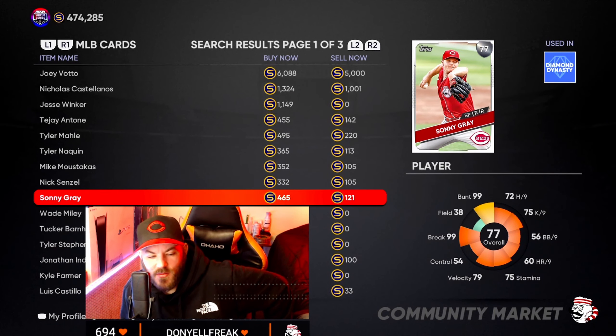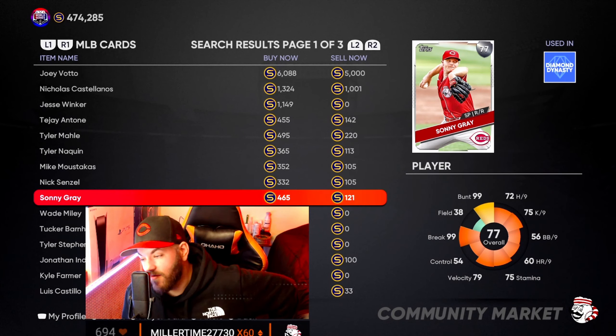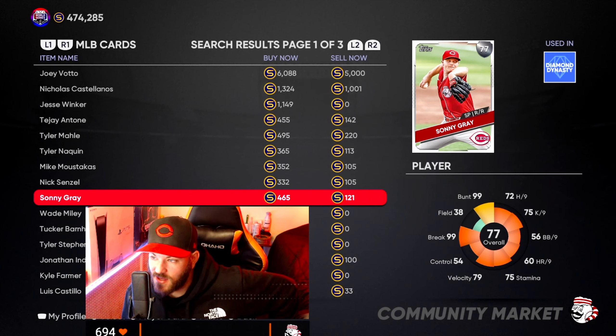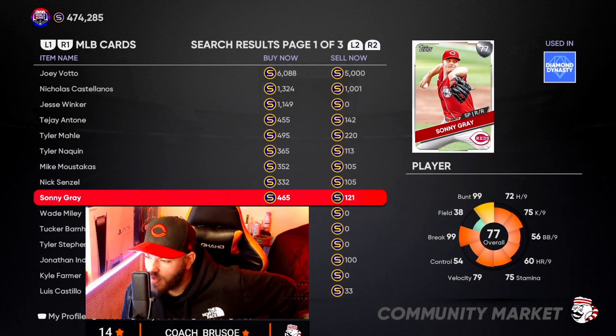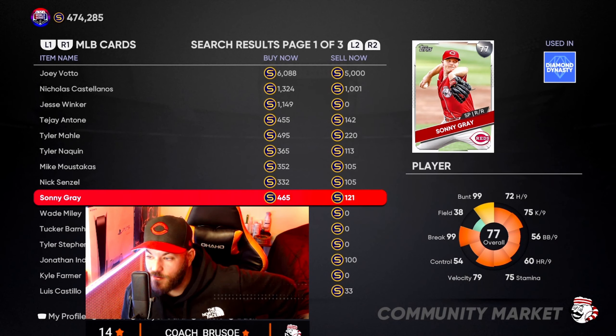Card number two I'm currently investing in is Sonny Gray. Sonny Gray's been having a great month. Tyler Mahle's been having a great month too, and some people think Mahle will go gold before Gray — even though Mahle is 79 overall and Gray is 77. But I don't believe that's the case. Mahle's been struggling in his last few starts. Sonny Gray on the other hand has looked absolutely lights out. He has a buy now price of 465 and a sell now price of 121.